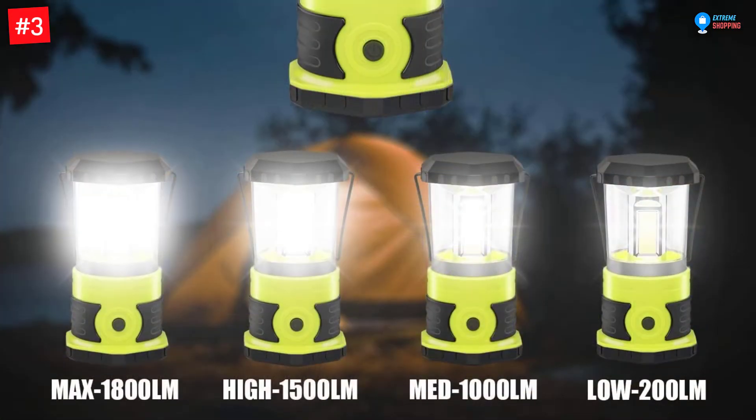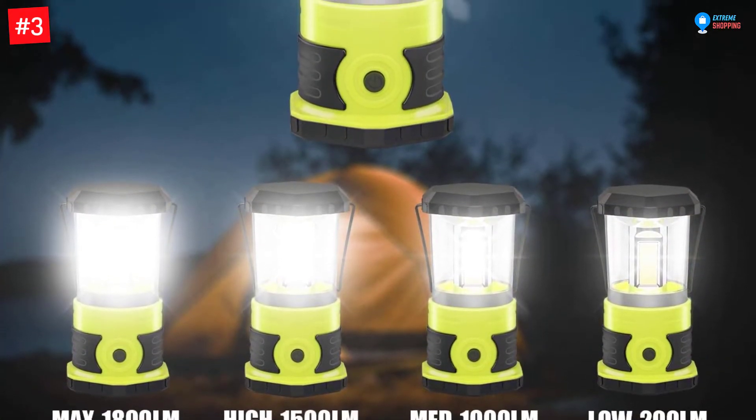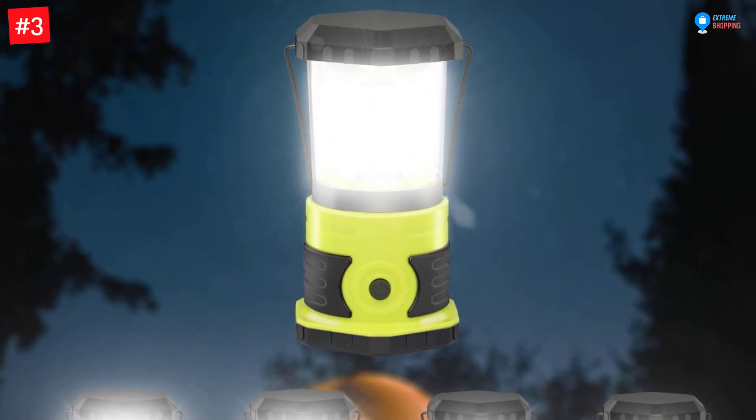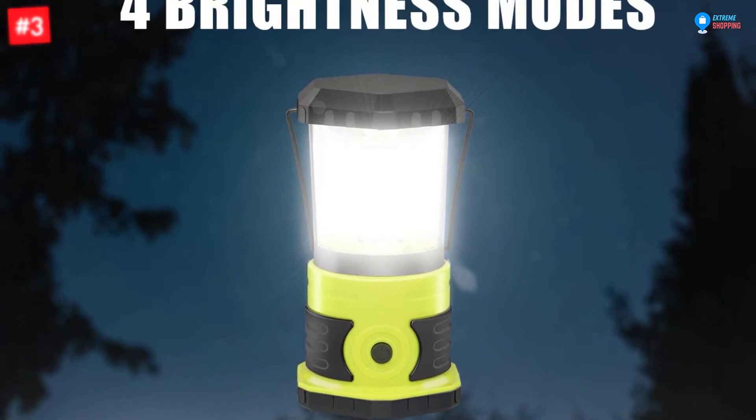The best part is that recharging this lantern takes around 60 minutes, so you can continue using it. The lantern also has an ergonomic handle for comfortable gripping or for hanging on the tent at night.